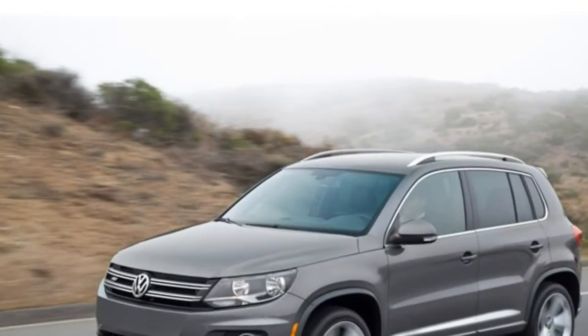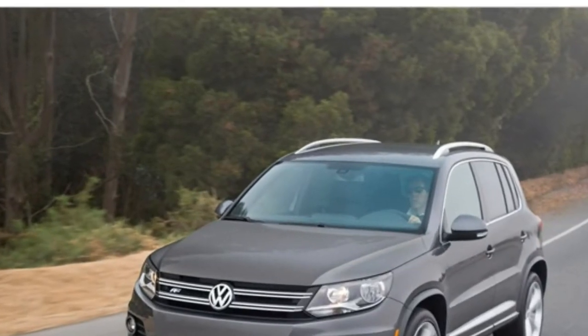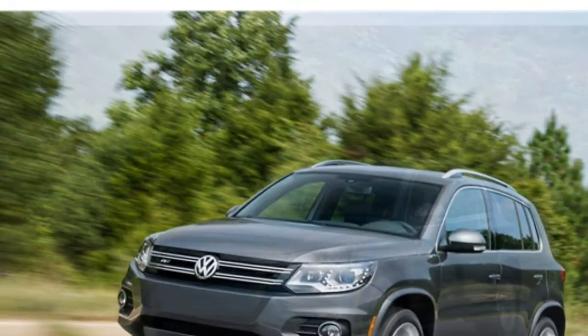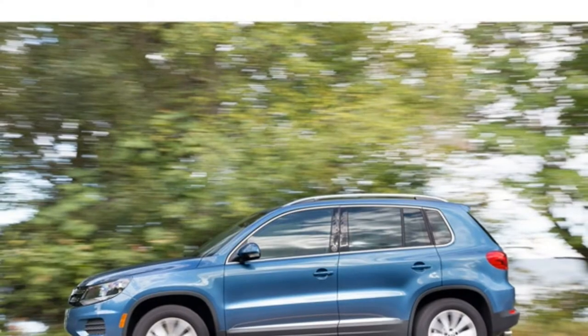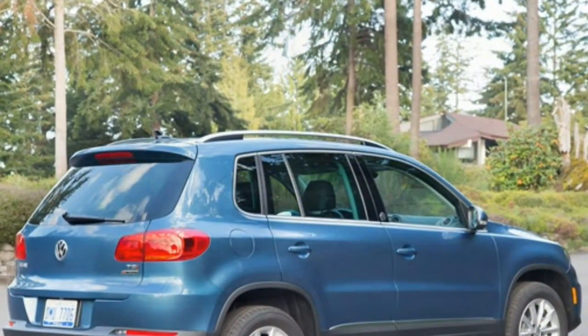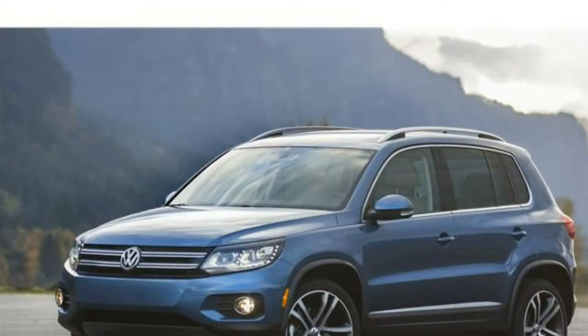The 2017 Tiguan's ride delivers a good balance of serenity and composure. Still, it isn't quite as athletic around corners as rivals like the Mazda CX-5. If you want a sportier ride, step up to the Tiguan Sport — it has a firmer suspension that makes the SUV more nimble but also makes its ride harsher. Front-wheel drive is standard in the Tiguan, and all-wheel drive is optional.